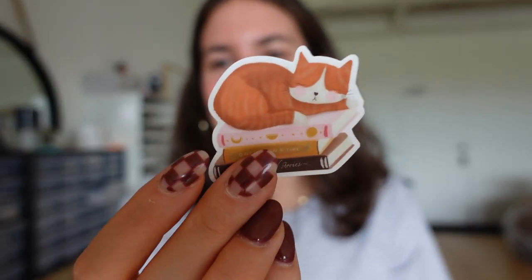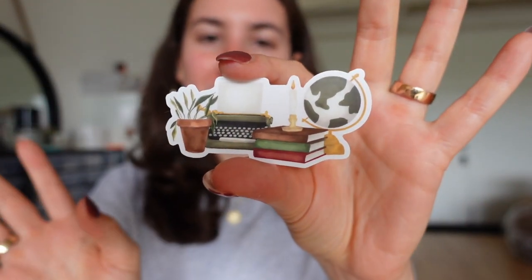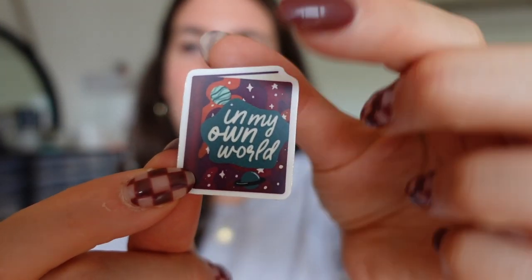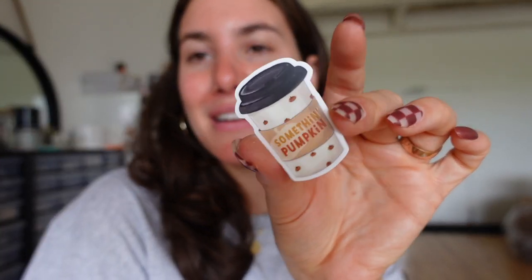Then I have the single stickers. The first one is a cat sleeping on a pile of books, and of course I needed to make a dog version for my dog lovers. Then there's one that's very different from what I've normally done - I almost wanted to feel like you were sitting in an old library, and I printed this one on clear vinyl so all the doodles really pop on their own. There's also one that says 'in my own world' on the cover of a book with cute space doodles. The last single sticker is a little coffee cup that says something pumpkin, because pumpkin flavored things are always really big in the fall.